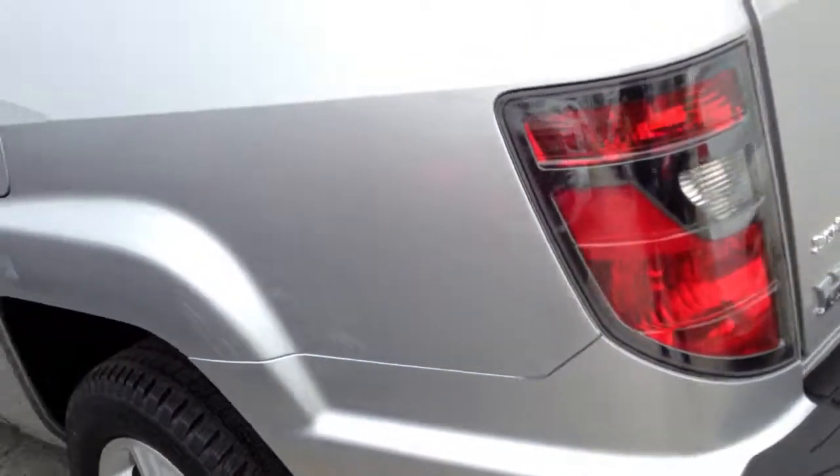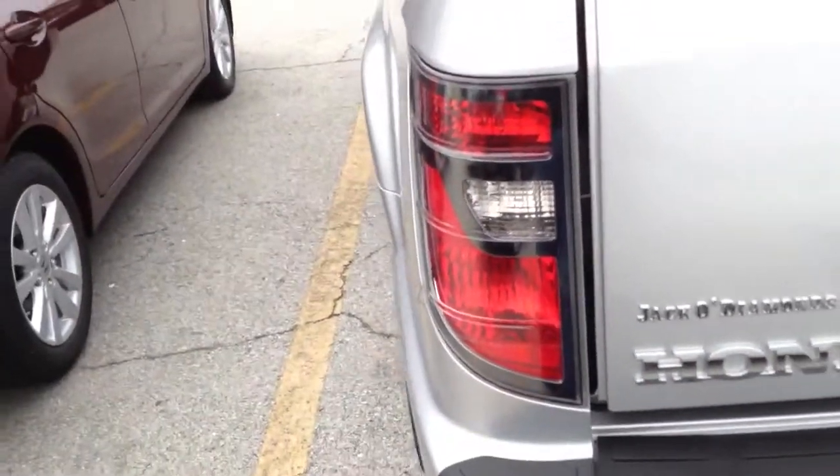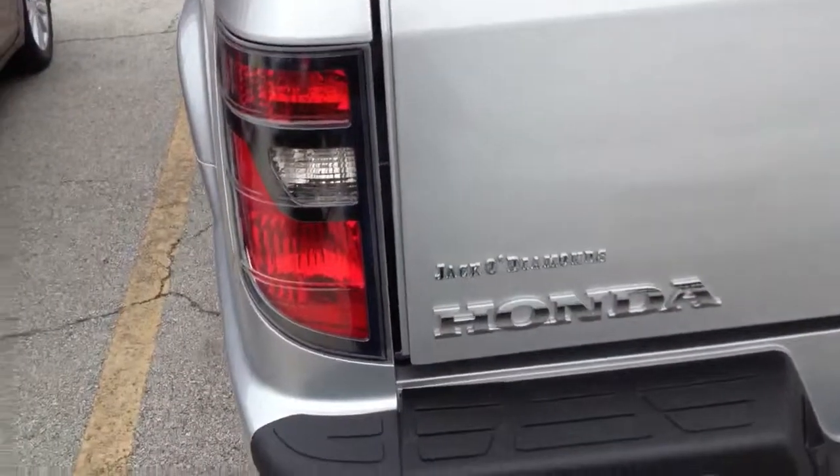I do like the new updated taillights better. Yes, this one is four-wheel drive. I do like the updated taillights better — they look more masculine instead of flashy.